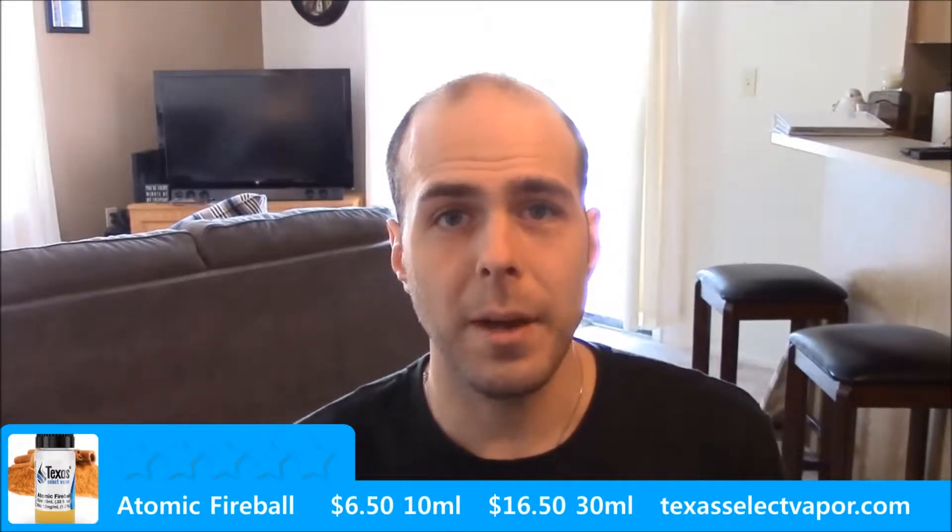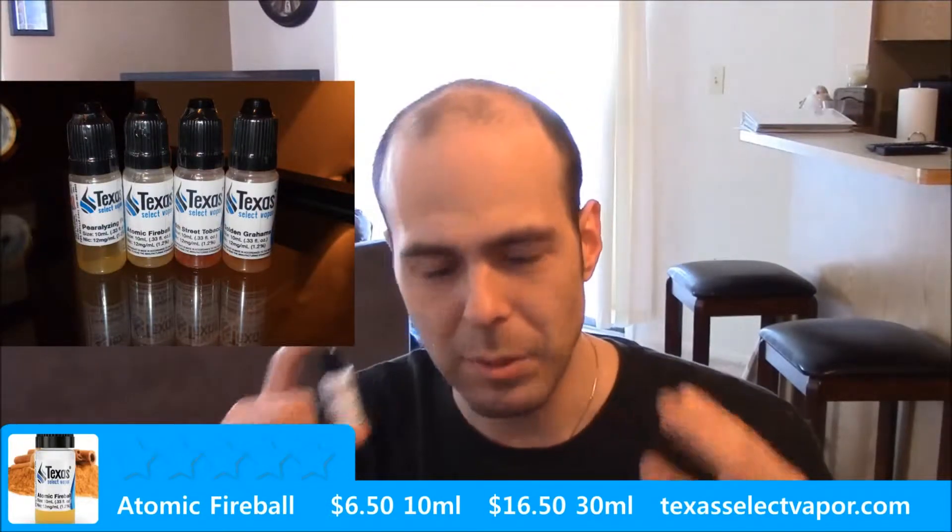It's $6.50 for a 10 ml bottle and $16.50 for a 30 ml bottle. This one came in a cellophane-style shrink wrap as you can see here. The second you open it up it is just a blast of aroma.